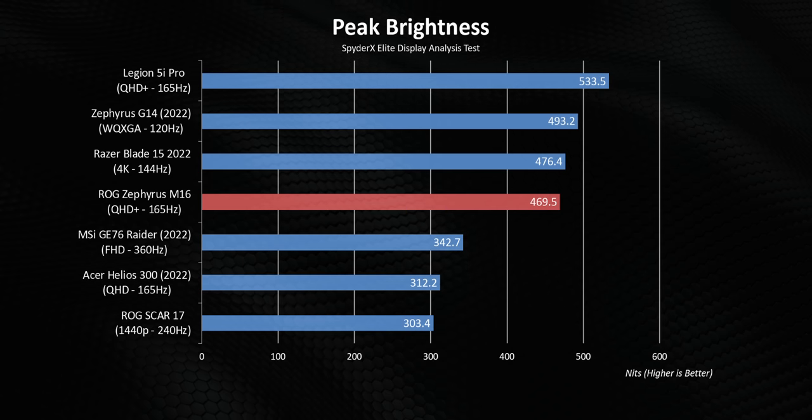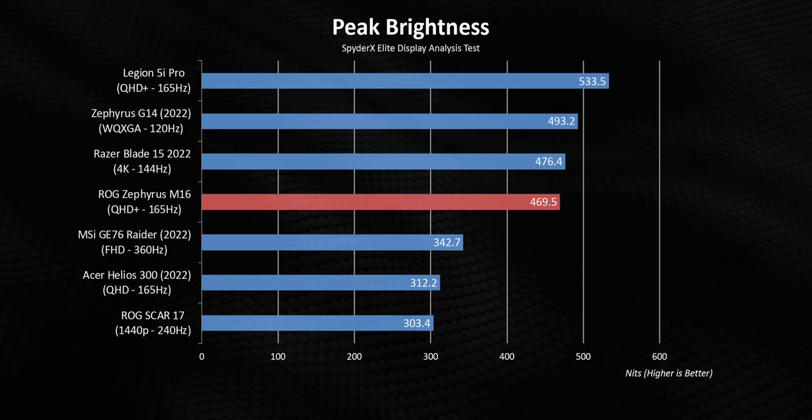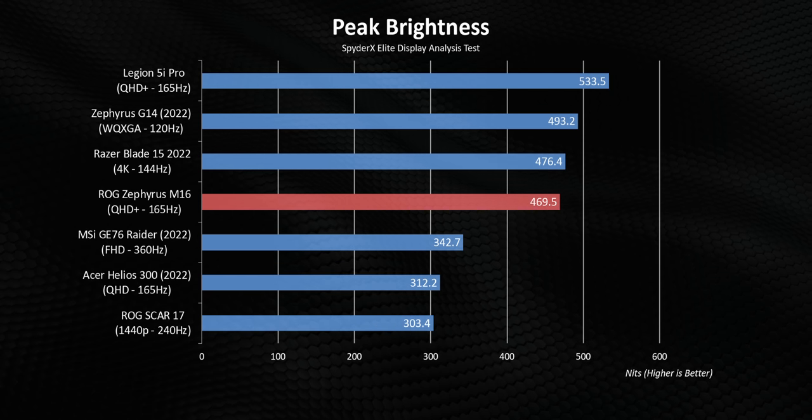That's equivalent to my M1 MacBook Pro, plus it's faster. If you're wondering about brightness levels, our sample was able to sustain a peak brightness level of around 470 nits, so there are no issues viewing content outdoors. I want to say this again — it is one of the best displays that you can find on a gaming laptop.